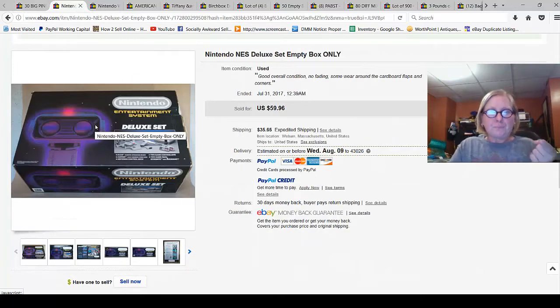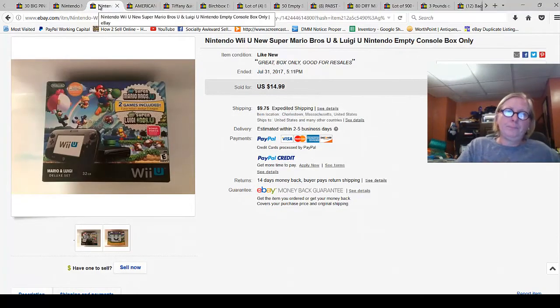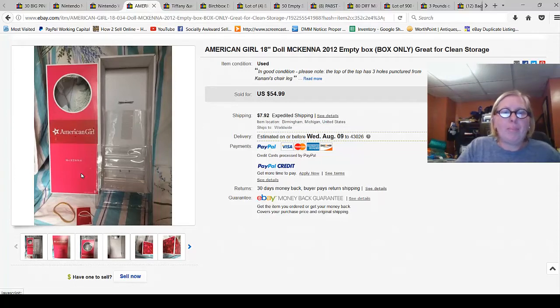Empty boxes — there is a market for these. An empty Nintendo NES Deluxe Set box sold for $59.96 — crazy, right? A more recent Nintendo Wii U Super Mario Brothers box sold for $14.99. An American Girl doll box with some contents sold for $54.99. Empty iPhone boxes also have a market. If you've got empty boxes lying around, you might have some money sitting there.